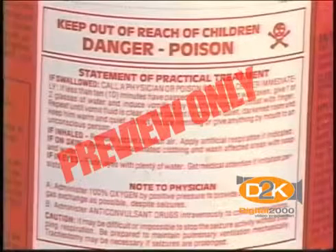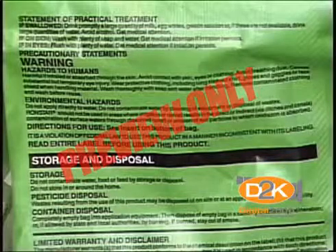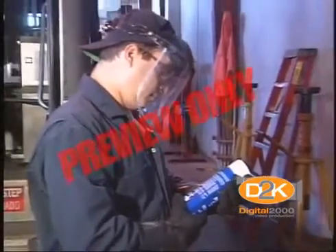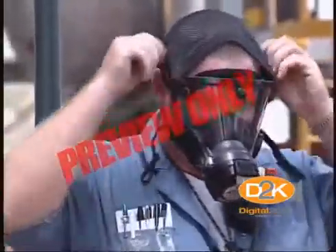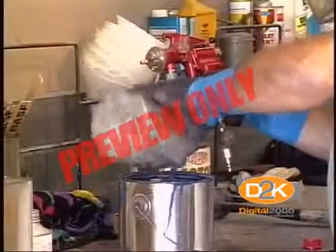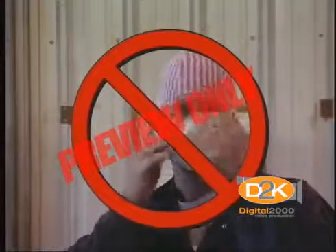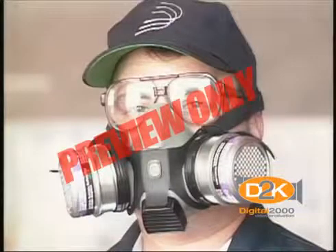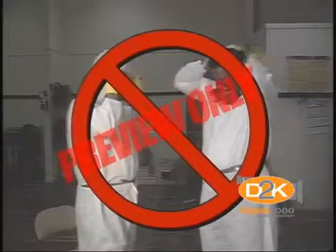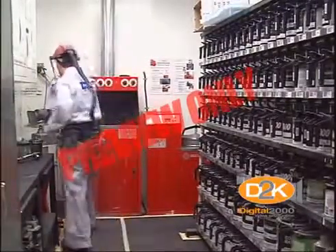The labels on containers provide first aid procedures and directions for use, handling, storing, and disposing of containers. They may read: if ingested, do not induce vomiting; or do not breathe fumes or vapors; or use an approved respirator. Read and follow the directions on the label. One common mistake is using dust masks for spray painting — dust masks do not trap the harmful vapors of spray paint. Use a cartridge-type respirator with an approved cartridge engineered for painting. Never use lead-based paints, and avoid spray cans containing methylene chloride, as there are safer substitutes.